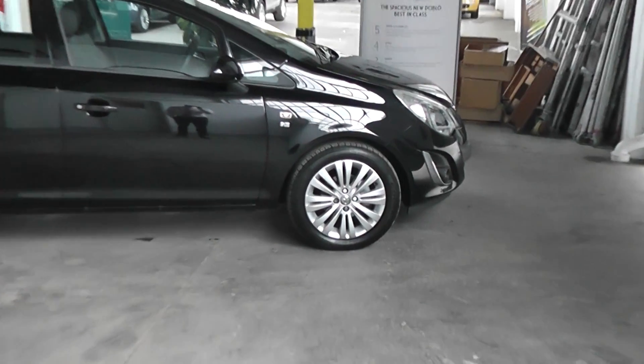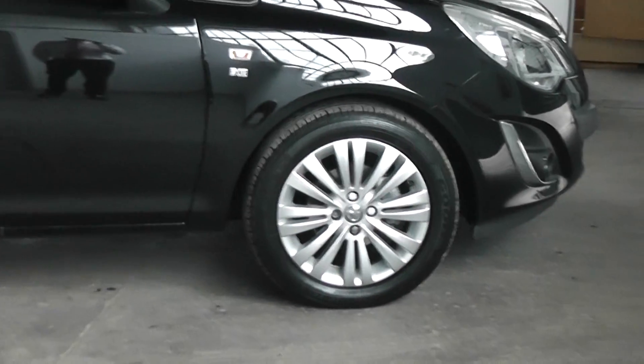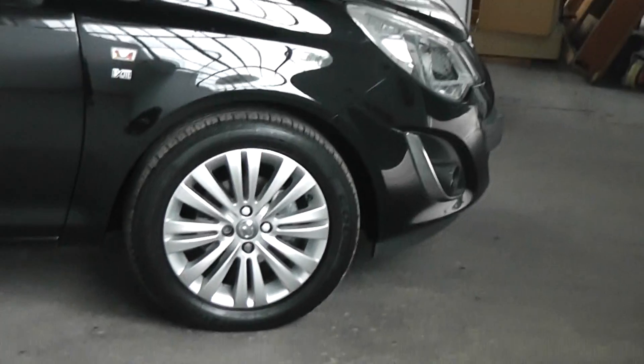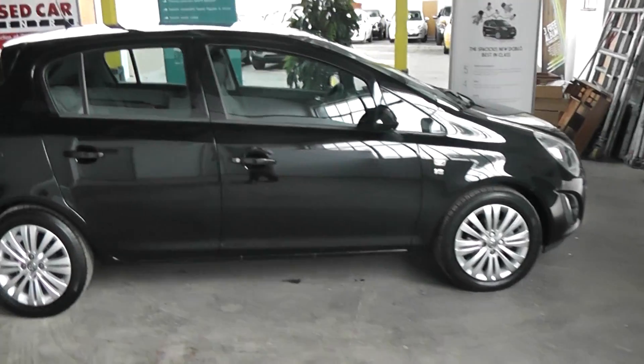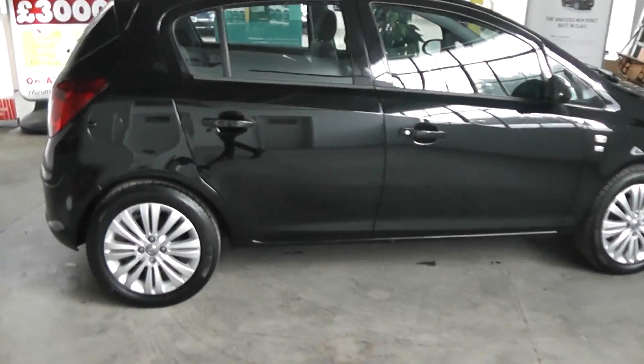As you can see the car comes complete with the Vauxhall alloys which are in great condition — very few scuffs or marks at all, if any. Also the car's tyres are in fantastic condition, with tyre tread depth ranging between 5 and 7 millimetres on all four tyres.